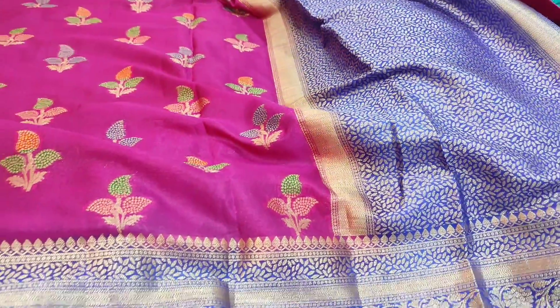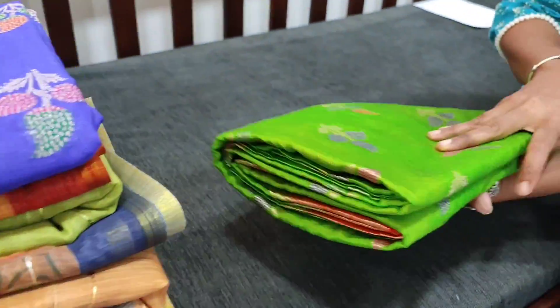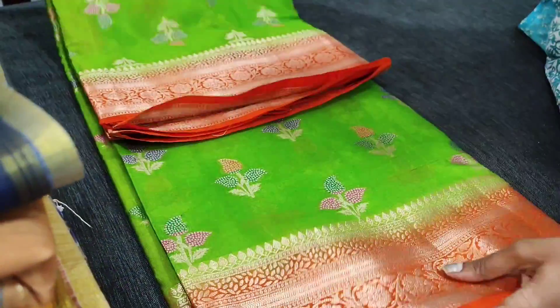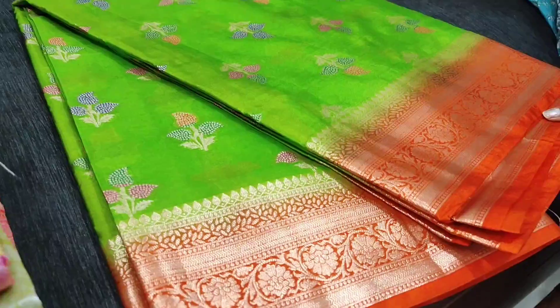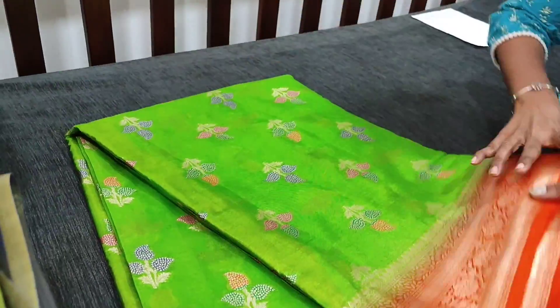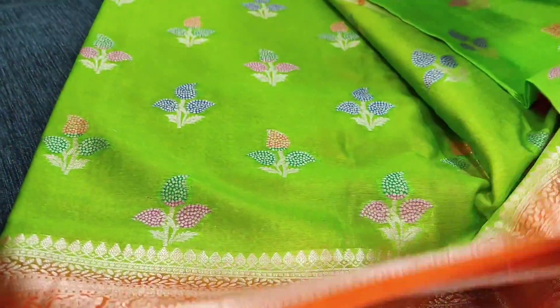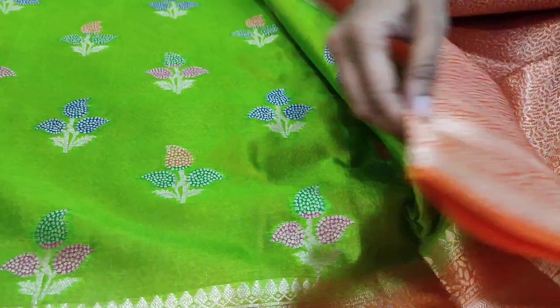A beautiful festive collection. Let us see the second combination - parrot green with orange, a very lightweight saree that looks very elegant and beautiful. It has the same design pallu as the blue shade we just saw, and comes with the same kind of running blouse.